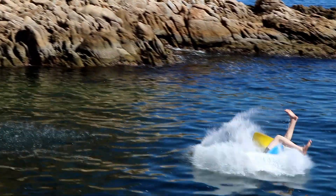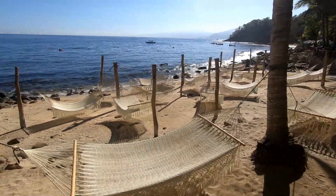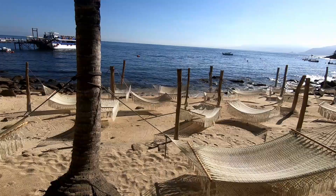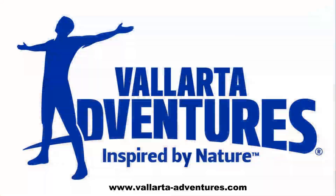But there's no way you're ever going to get me on that. Everything you've seen here is at Las Calidas Beach, located in Puerto Vallarta, Mexico. It's accessible by boat only, and only through Vallarta Adventures.